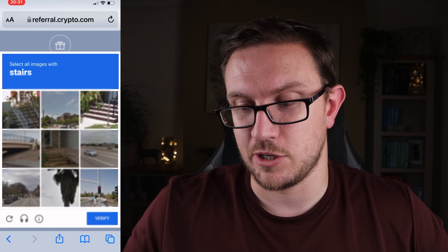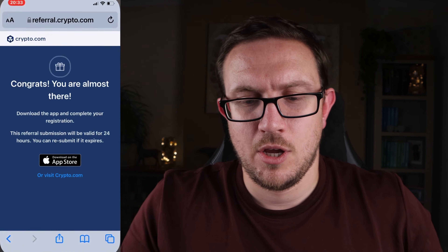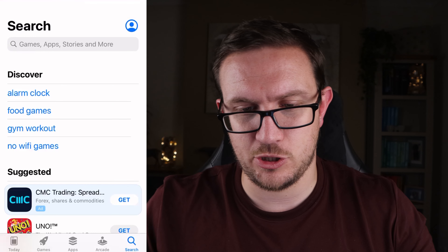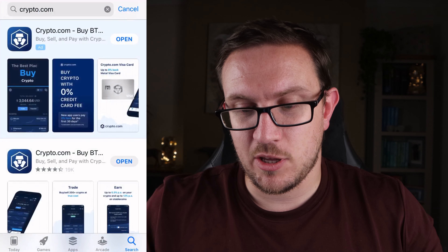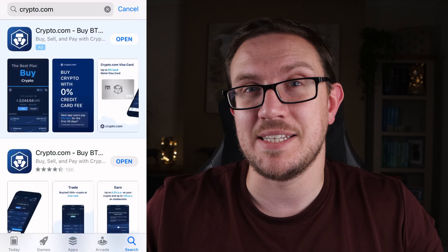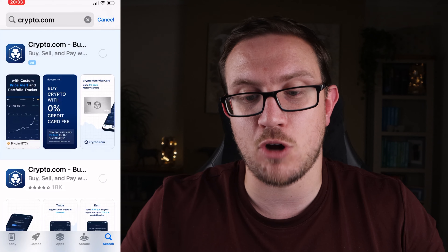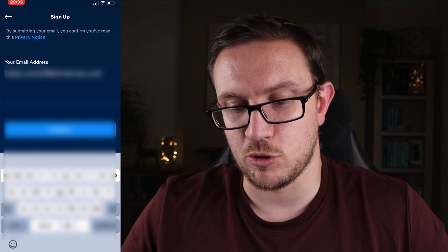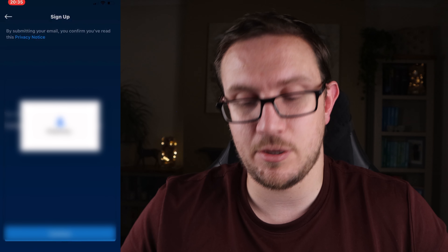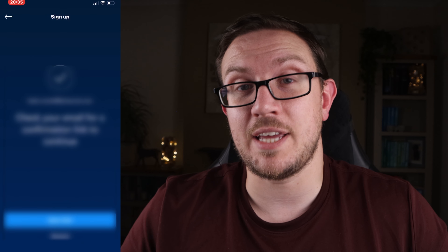You might have to go through some security messages. Then it'll ask you to go and download the Crypto.com app — go over to the App Store and search for Crypto.com. To make you aware, there are a few different Crypto.com apps. You want the one that says 'Crypto.com' by BTC, ETH — you don't want to click the one that says 'Buy Crypto.com DeFi' or 'Crypto.com Exchange'. Download the 'Crypto.com Buy, Sell, Pay' app. Once you've downloaded it, open the app and hit sign up, then put in your email address and click continue. You might have to do an CAPTCHA to confirm you're not a robot. Then go to your email to activate the account.